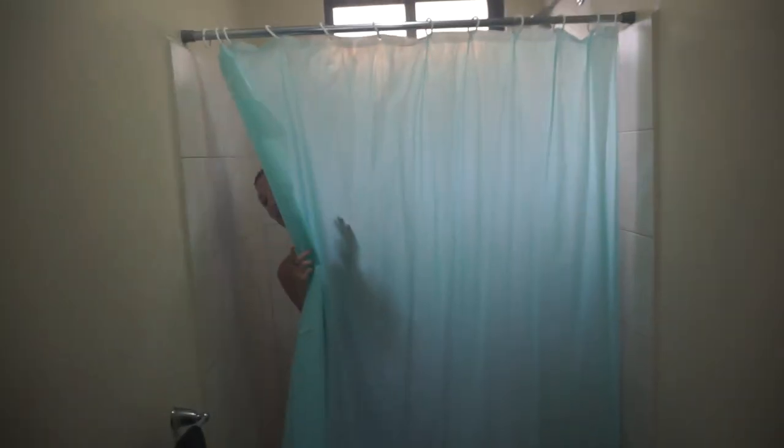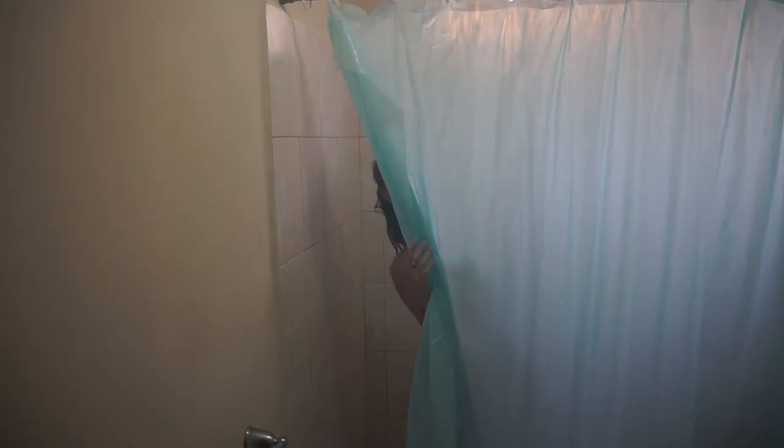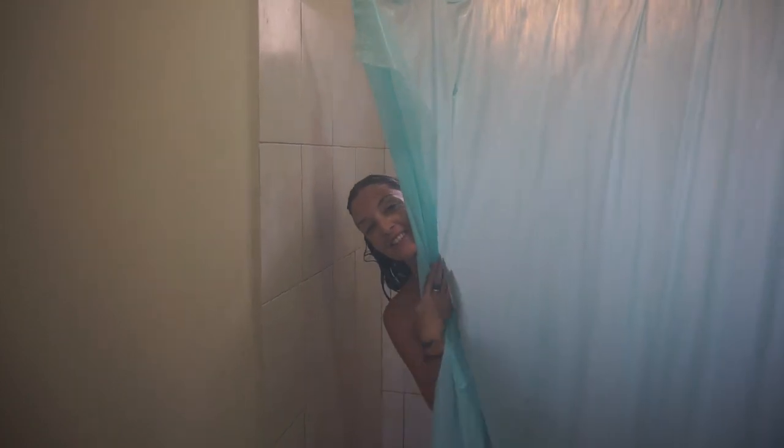One of our favourite rooms in the house is actually the smallest and probably the ugliest, but it has this really special feature — it has water which comes out of the wall. It's so good to have hot water.